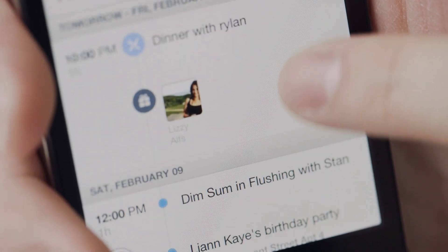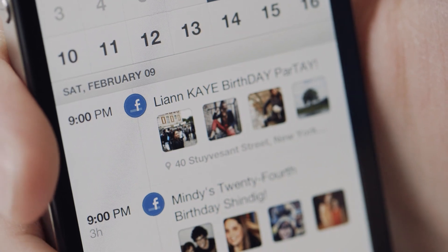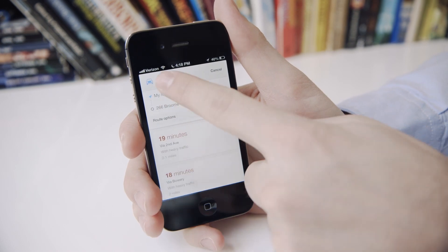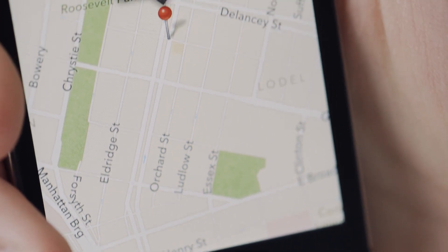One of the cool things about Sunrise is that if you're not sure exactly where something is, if it's already in that Facebook event or you entered it in, you just swipe on the event, tap the little direction symbol, and you're straight into Google Maps getting directions on how to get there. And if she changes the location of the event, it's going to change the location of your directions.